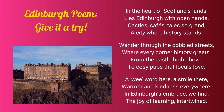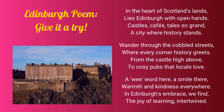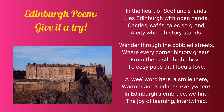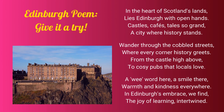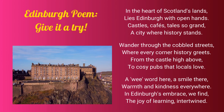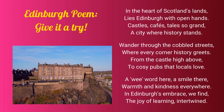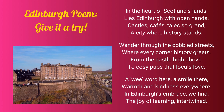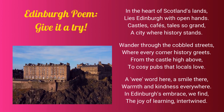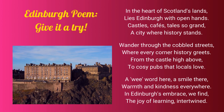Edinburgh Poem — give it a try. In the heart of Scotland's lands lies Edinburgh with open hands. Castles, cafes, tales so grand, a city where history stands. Wander through the cobbled streets where every corner history greets. From the castle high above to cosy pubs that locals love. A wee word here, a smile there, warmth and kindness everywhere. In Edinburgh's embrace we find the joy of learning intertwined.